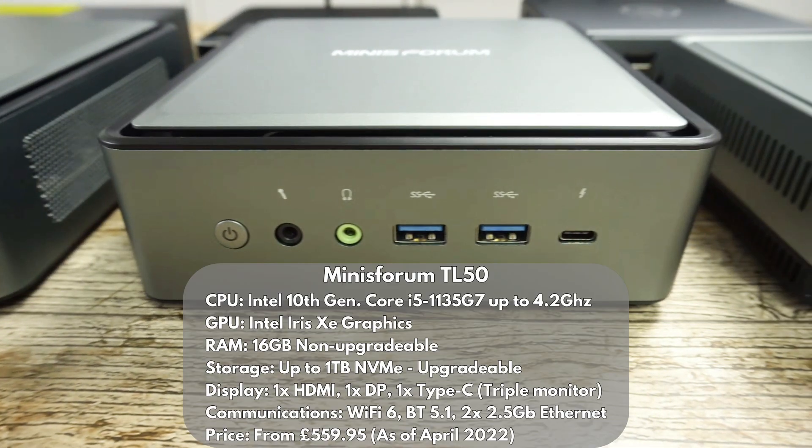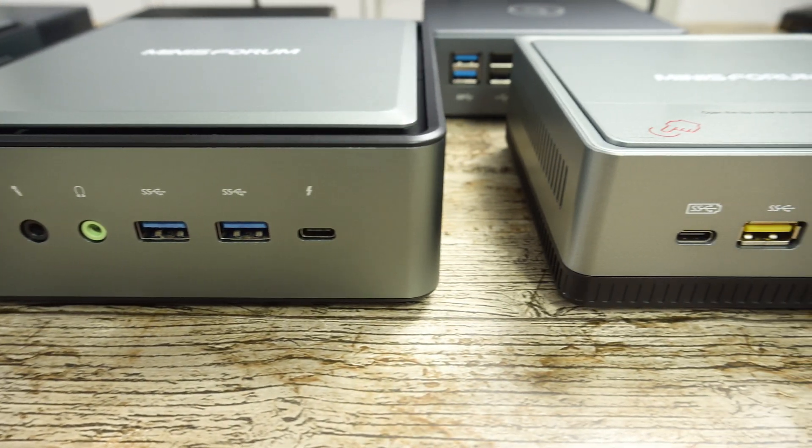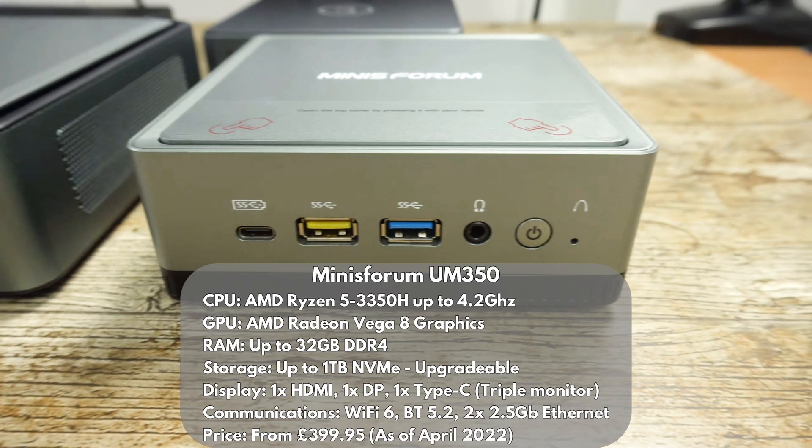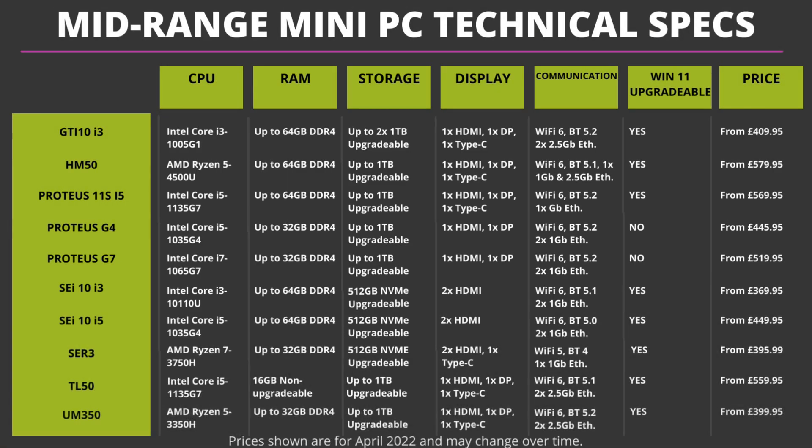The MinisForum TL50 has an Intel i5-1135G7 processor. It has 16GB of non-upgradable memory but does have upgradeable storage, and space inside for 2 2.5 inch drives. Our last mini PC is the MinisForum UM350. It features the AMD Ryzen 5, with upgradable RAM and storage, and space inside for a 2.5 inch drive.